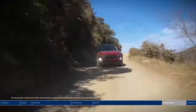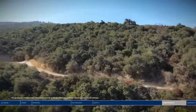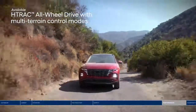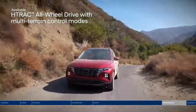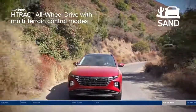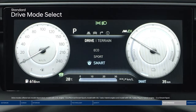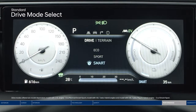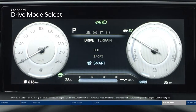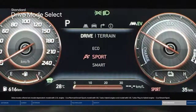For the ultimate in handling, performance, and traction, there's the H-Track all-wheel drive system. It lets you select the appropriate traction setting that best suits the driving conditions with three terrain modes: snow, mud, or sand. The Tucson also features drive mode select — toggle between different modes to find your preferred engine, transmission, and steering control settings. Choose between Eco, Sport, and Smart.